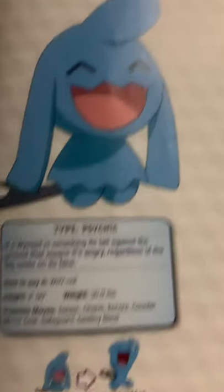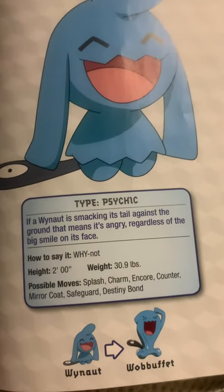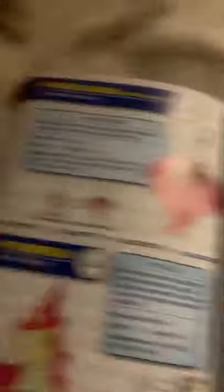Wynaut, the bright Pokemon. If a Wynaut is smacking its tail against the ground, that means it's angry, regardless of the big smile on its face. Alright guys, that is sections V and W. Thank you guys so much for watching, and I will see you guys in the next video. Bye!